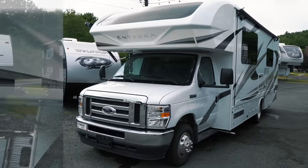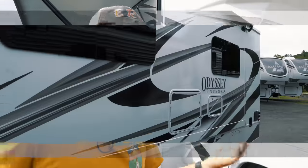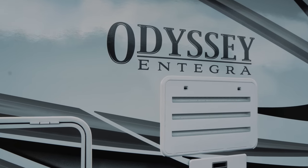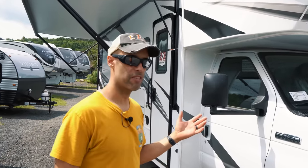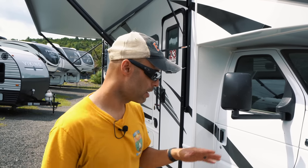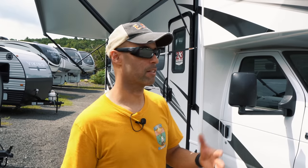The 2022 Integra Odyssey 26M is on the Ford E450 Super Duty chassis with the new Godzilla engine — a 7.3-liter, 350 horsepower, 468 pounds of torque. There are no more V10s; this is the new standard. It comes with a 7,500-pound hitch and is equipped with Integra's EasyDrive system, which provides upgraded suspension for a better ride and handling.